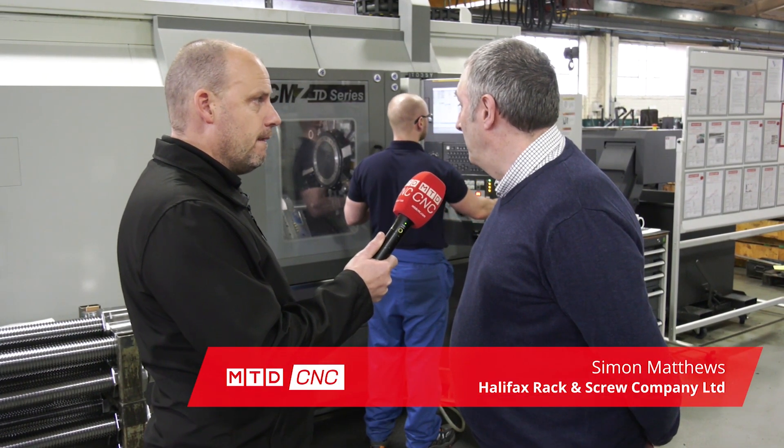I'm here at Halifax Rack and Screw with Simon Matthews. Simon, one of your most recent purchases is this CMZ turning centre behind us. It's a multi-axis machine — it's got a Y-axis, tail stock, a travelling steady, and an automatic steady on it.